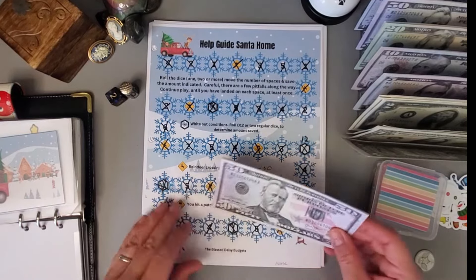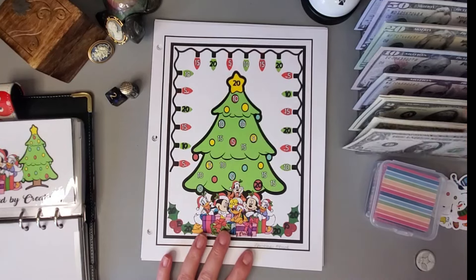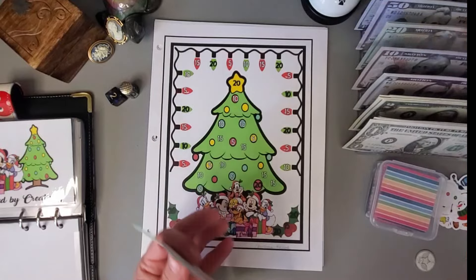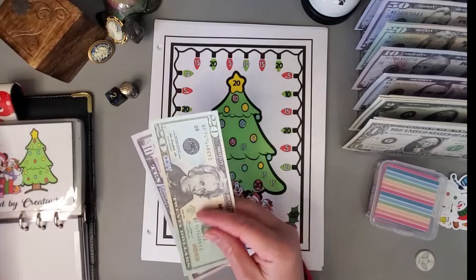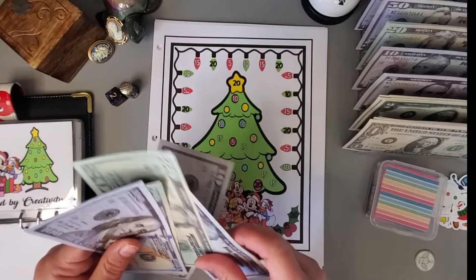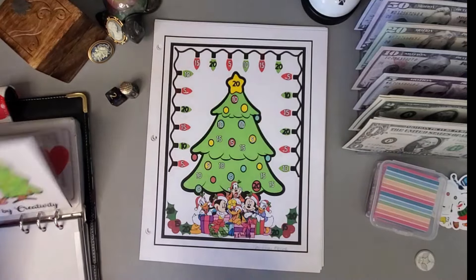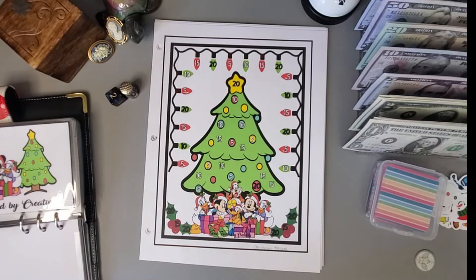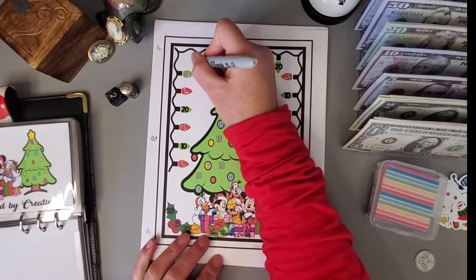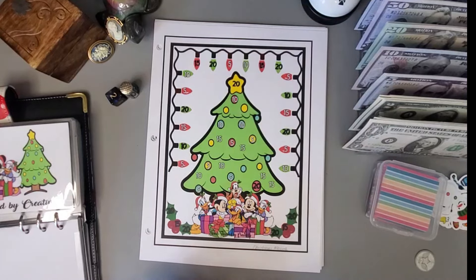For this one we are putting thirty dollars a week away, so I need to pull thirty — twenty, thirty. Let's add that in. I think we could do maybe two fifteens, so let's do this fifteen here and this one. This challenge is by Donna, Powered by Creativity.